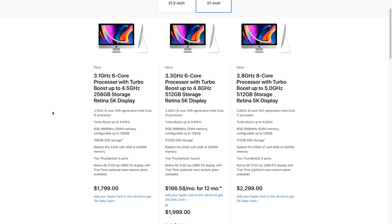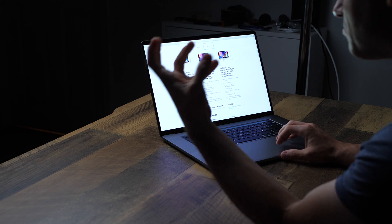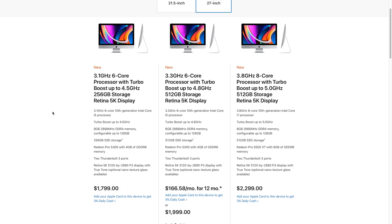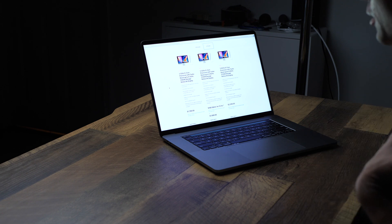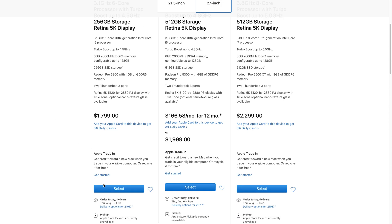The base model comes in at $1,799. You get a 3.1 gigahertz six-core 10th generation i5, which can turbo boost up to 4.5 gigahertz, eight gigabytes of RAM, and a 256 gigabyte solid state drive. Across the entire lineup there is no more Fusion Drive, which is great. I'm a big fan of solid state drives, but not a big fan of 256 gigabytes for a desktop computer at $1,799. You do get a Radeon Pro 5300, two Thunderbolt 3 ports, and that Retina 5K display.